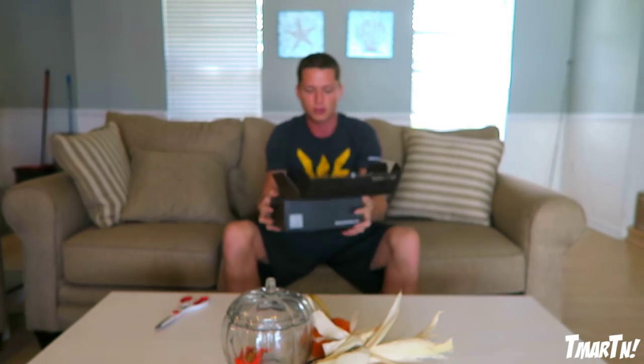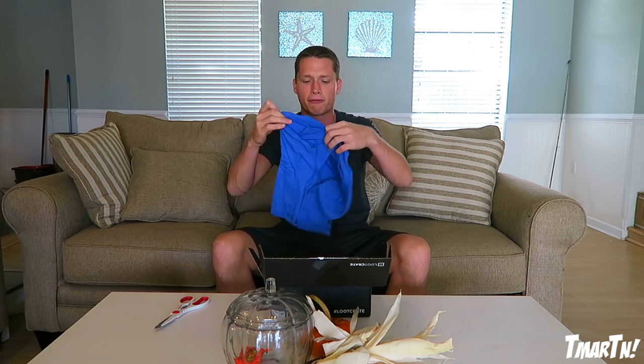Boom, there it is! So we're gonna hop straight into this thing. Oh wow, it looks like we're getting a t-shirt this month. This is actually kind of cool — Loot Crate t-shirts are usually super exclusive, so it's stuff that when people see you with that shirt they'll be like, 'where'd you get that?' And you can be like, 'you can't get it anymore, you can't buy it on store shelves, there's nowhere that sells it online.' So it's kind of cool.